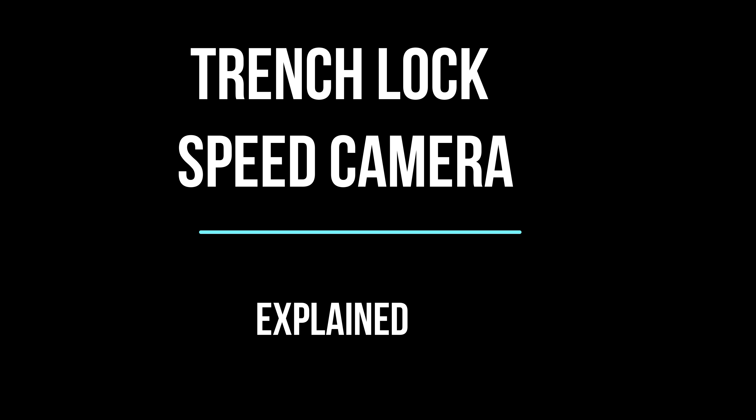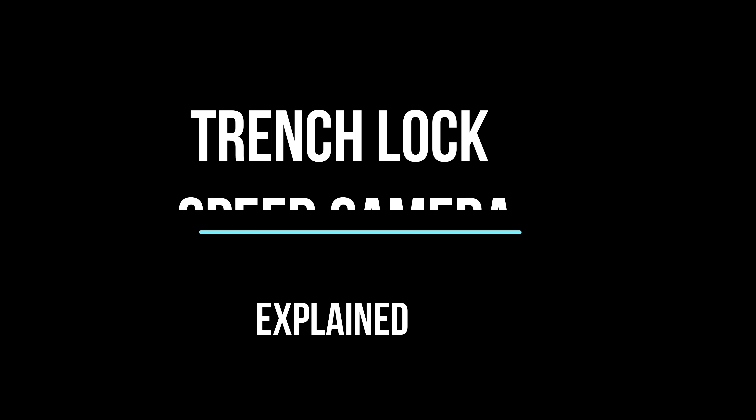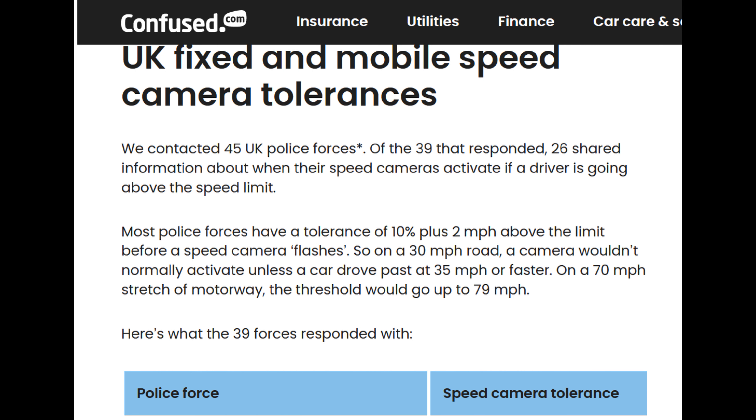Hi, it's Chris from Driver Training. We just thought we'd go through about the Trench Lock speed camera, as we've had a few people ask what's the law. Well, a recent article by the insurance company Confuse.com covers this topic.